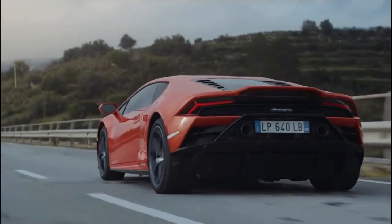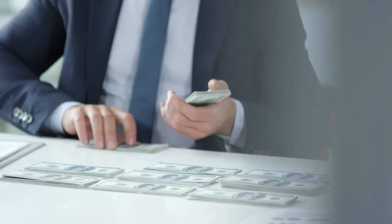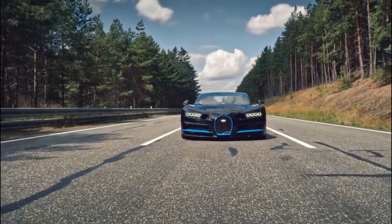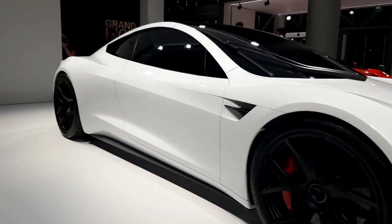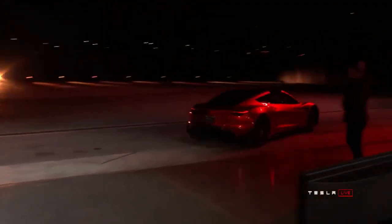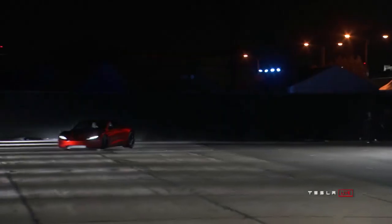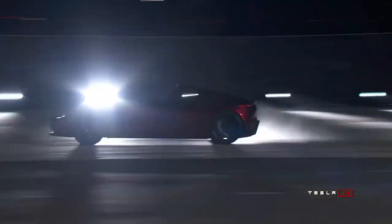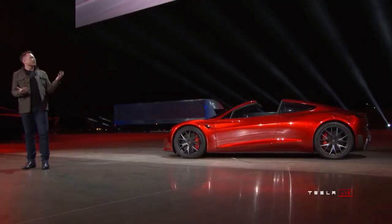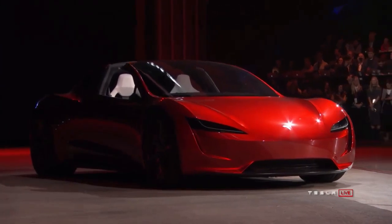If you were to buy a Bugatti or Lamborghini, which can roughly do a top speed of over 200 miles per hour, you would be giving a large amount of money for the features. Compared to the Chiron, priced in the millions, it's safe to say that the Roadster would be the most economical vehicle available in the near future. The base price would be set at $200,000, which can also go as high as $250,000 for the Founders Series. Considering their performance, the price of the Roadster is an absolute bargain. Tesla also provides a guarantee over its battery and battery capacity, which will let you ride worry-free.